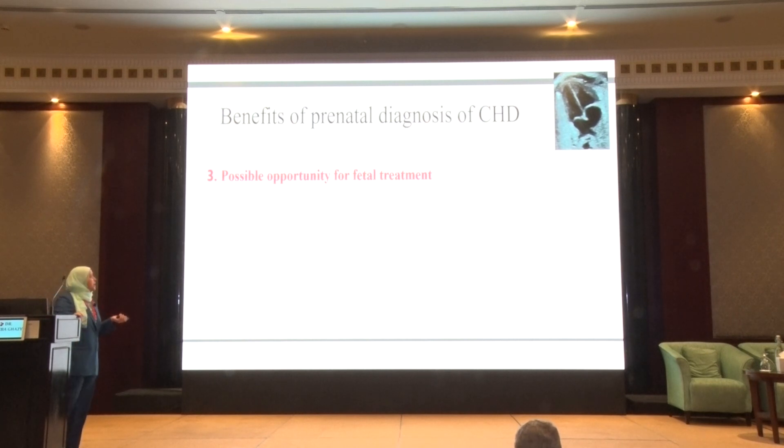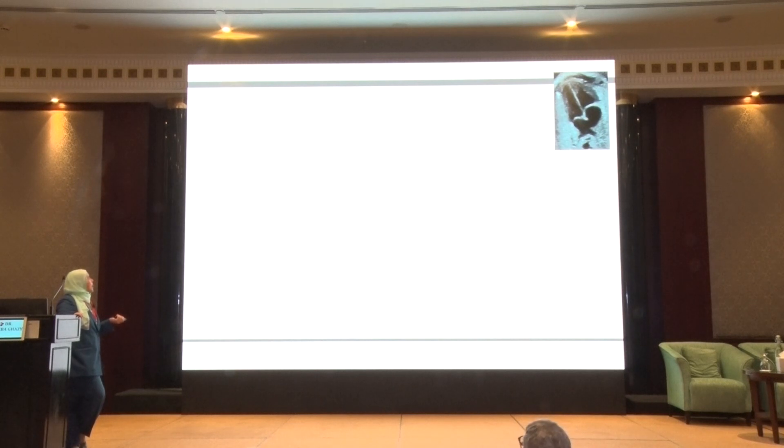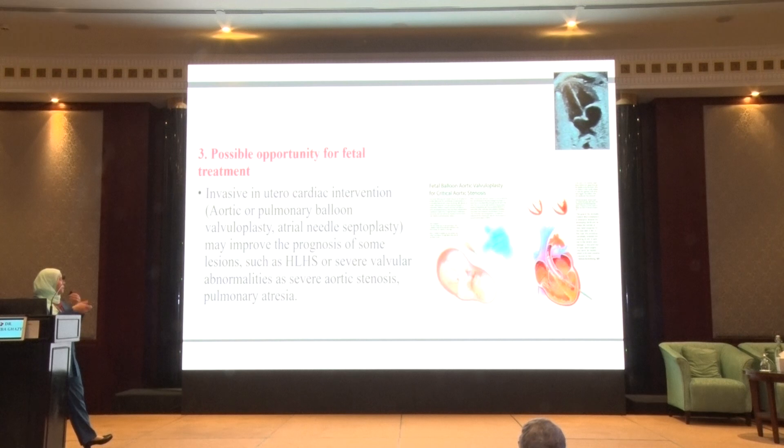It will give us a chance to manage problems if the baby has any condition that can be treated. The most common thing we treat is fetal tachycardia. Another set of treatments involves invasive in-utero cardiac interventions like valvuloplasty or septostomy. If the baby has severe aortic stenosis or pulmonary stenosis, this can be managed prenatally. If the baby has hypoplastic left heart disease with restrictive or intact atrial septum, this can be managed with atrial septostomy.